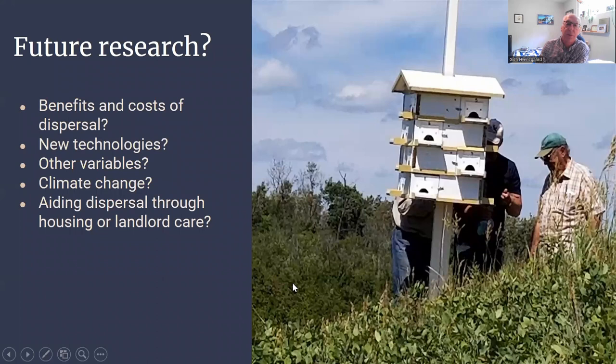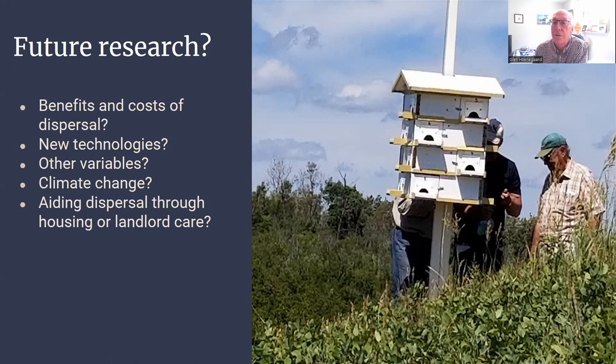There's lots of potential for future research. What are the benefits and costs of dispersal? What about nesting success, the weight and condition of young, and new technologies like MOTUS? Can we track them throughout their dispersal period on the breeding grounds? What about other variables like the kinds of nests involved, and how fast is climate change happening at the local scale? Can we effectively assist dispersal through appropriate housing and landlord care? Thanks especially to all the landlords that provided access to their houses, and to the research assistants who helped throughout the collection period. Thank you for joining me on this session.